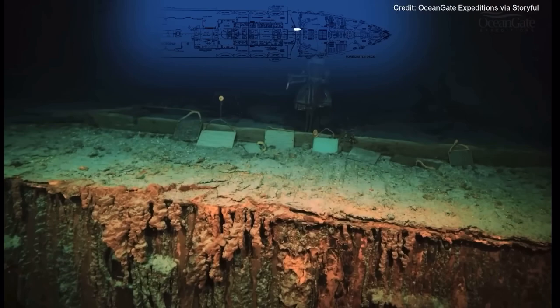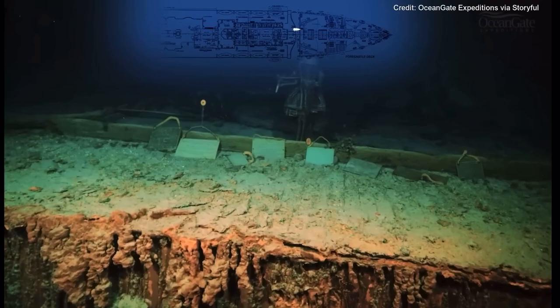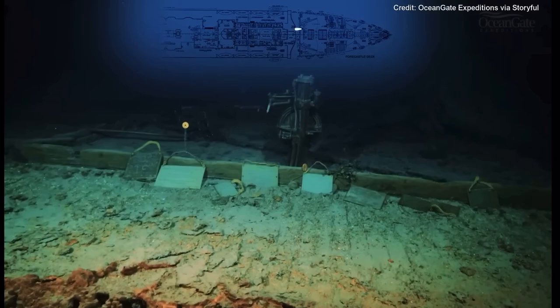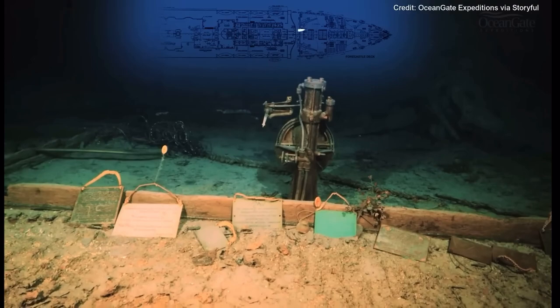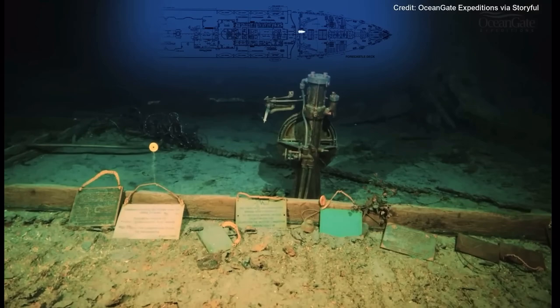All that is left in that whole area is the bronze telemotor. The telemotor was a pump that the main wheel was attached to, and when the wheel was turned it helped the rudder change direction. This whole area is completely collapsed and destroyed.